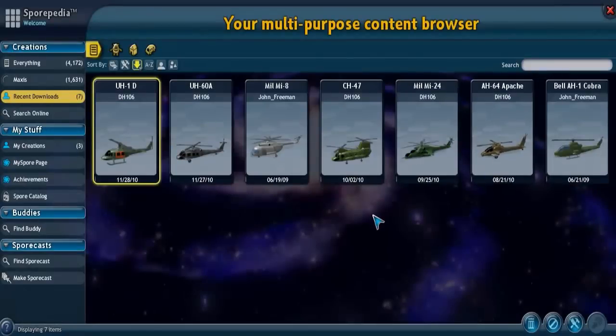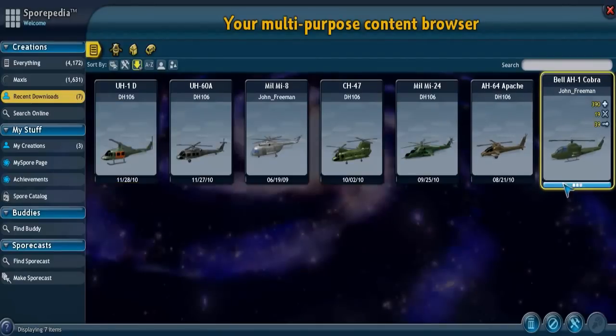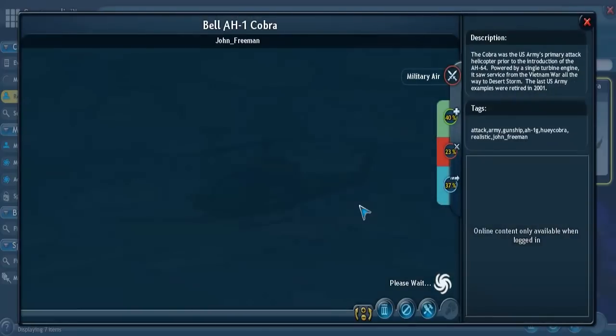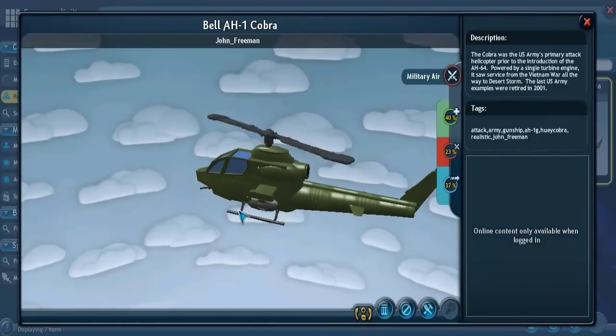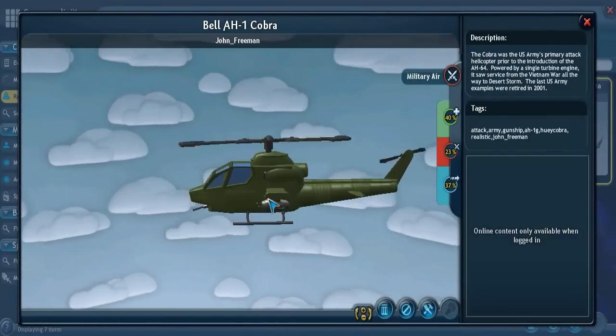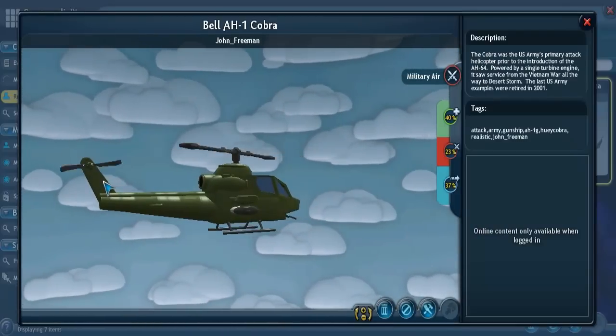Next I'd like to show you the AH-1 Cobra. As with the Huey, it has a rotor in the front with two propellers and a rear rotor with two propellers as well. This is because it shares an engine, a transmission, and the rotors with the Huey, or the Iroquois.